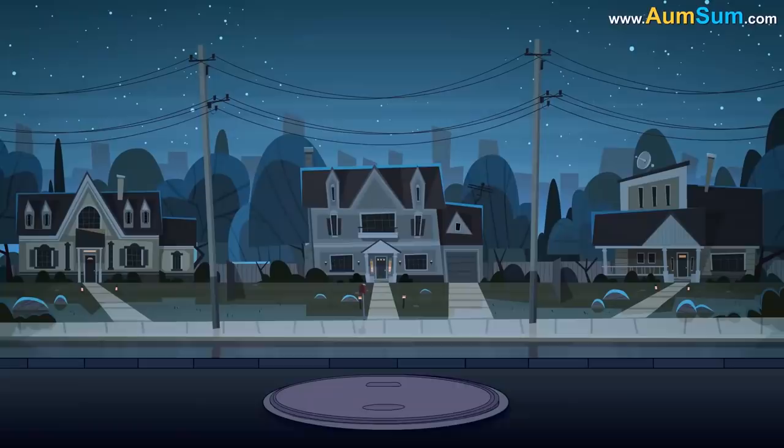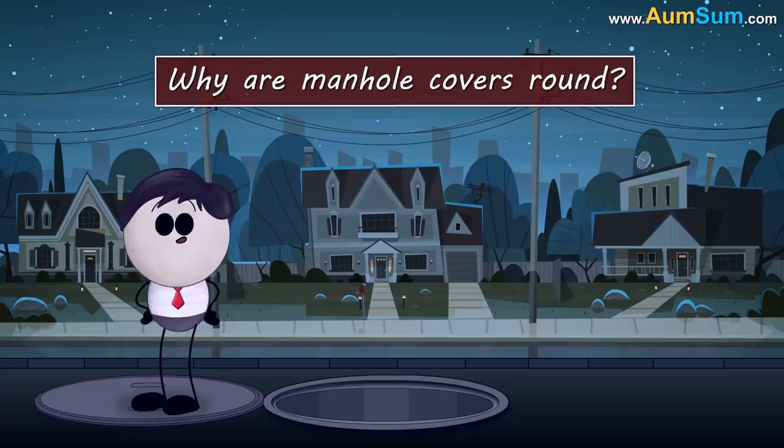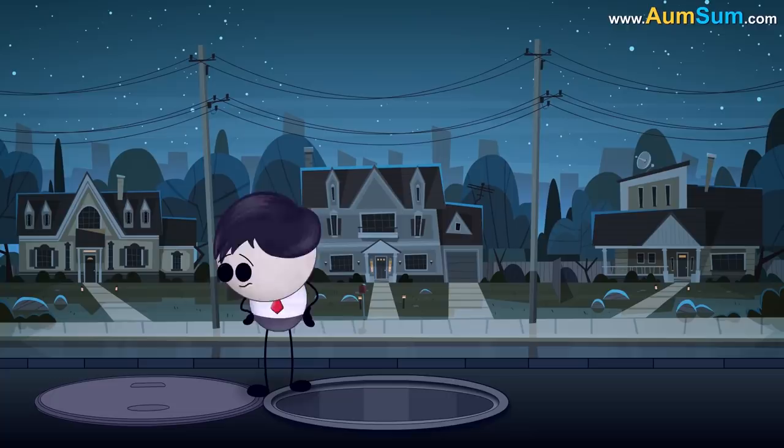It's AumSum Time. Lucky you AumSum. Why are manhole covers round? Because they copied my shape? No.